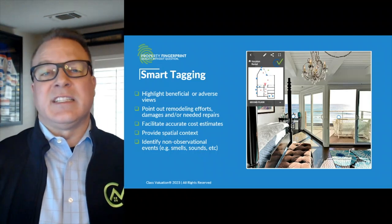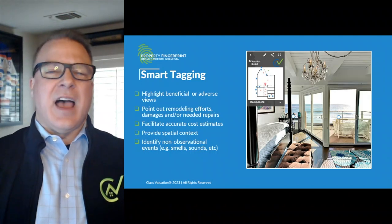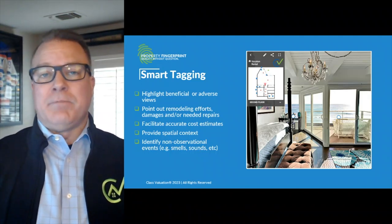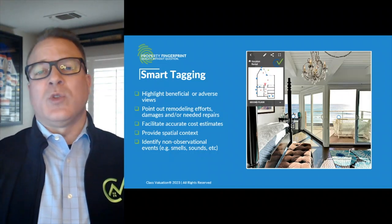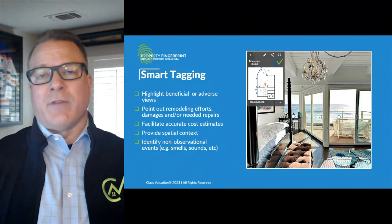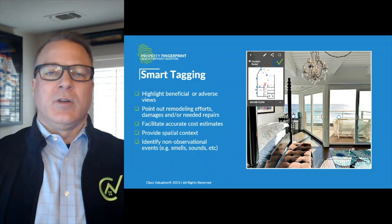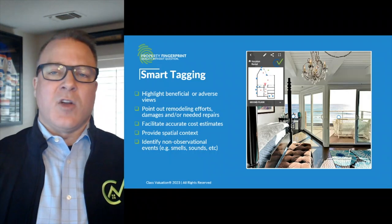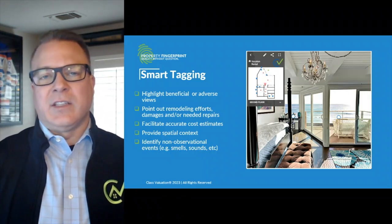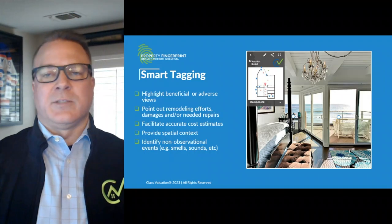Smart tagging was initially designed for the DCS to use when scanning a property. The intent is to highlight something — it could be beneficial or adverse. Remodeling efforts or upgrades, damages or needed repairs are most often shared, but it could also include views from the exterior and or from the interior, like the floor-to-ceiling view of the ocean here. Smart tags can also be used to share non-observational events — in other words, smells and sounds, etc. — those things we typically experience only when we personally inspect the property.